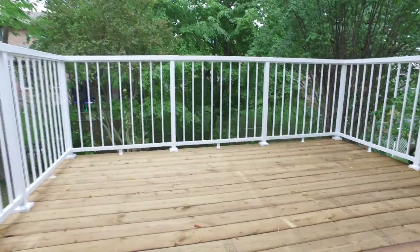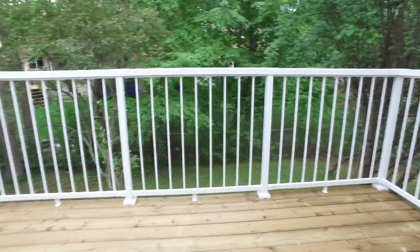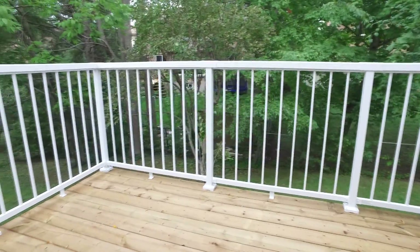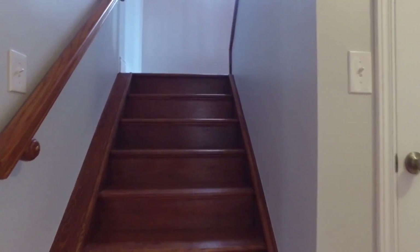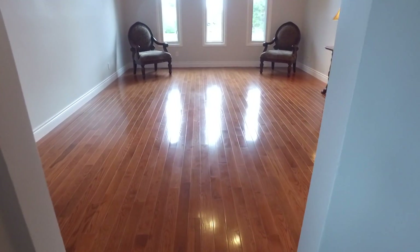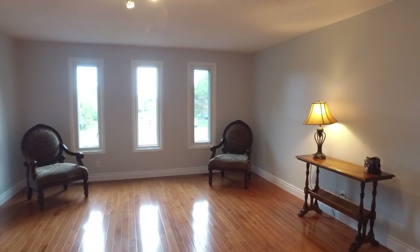The mature backyard has plenty of trees to create privacy from the rear neighbors. My favorite room in the house is upstairs — this large open family room above the garage. The entire front of the room boasts large windows that invite the natural sunlight in, and this room offers endless possibilities.